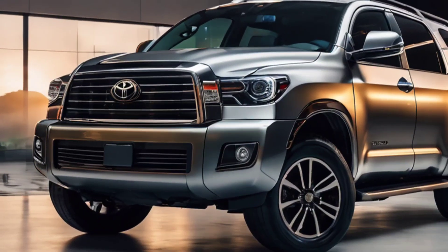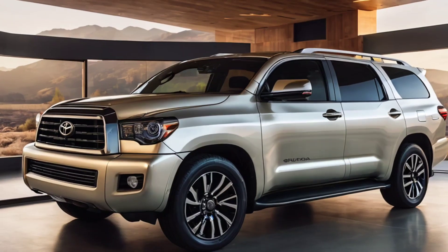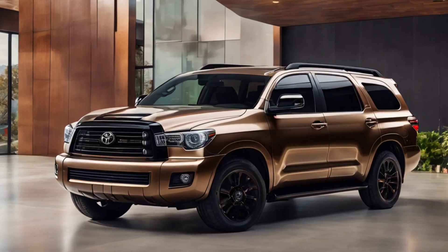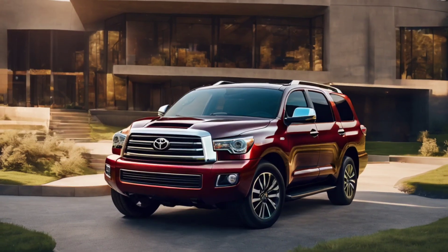Sleek LED headlights and taillights seamlessly integrate into the design, providing both improved visibility and a modern flair. The vehicle's aerodynamic profile not only enhances fuel efficiency, but also contributes to a smoother, more refined driving experience.